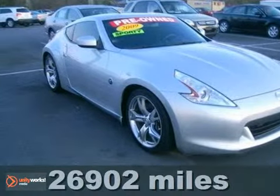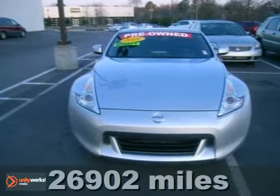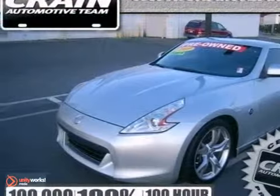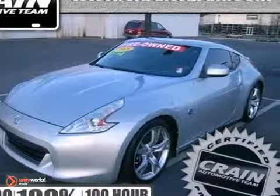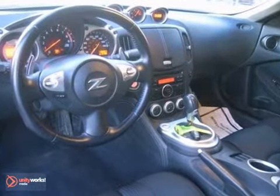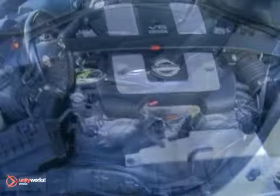It's a 2009 Nissan 370Z. This is a flat-out performance machine that will keep all four tires glued to the pavement and you pinned to your seat. The 3.7-liter V6 kicks it into gear, and stability and traction control, four-wheel independent suspension, and anti-lock brakes keep you in control.